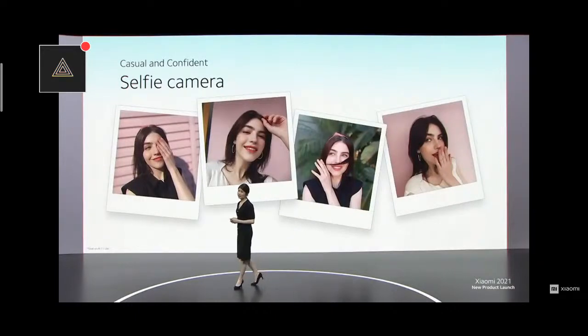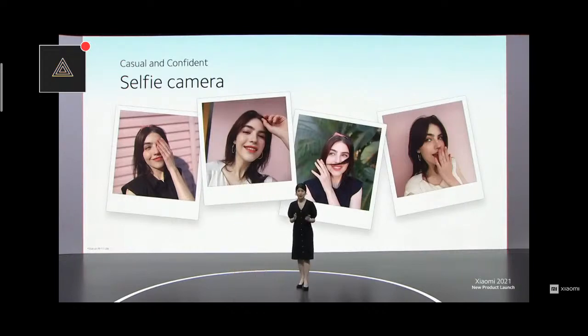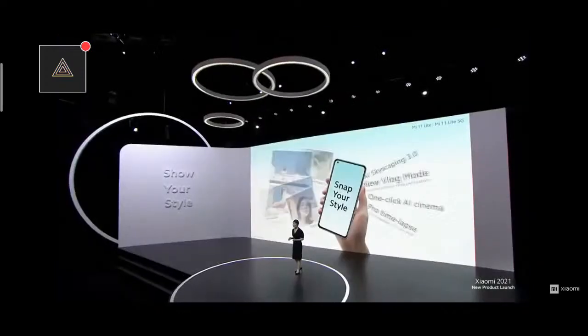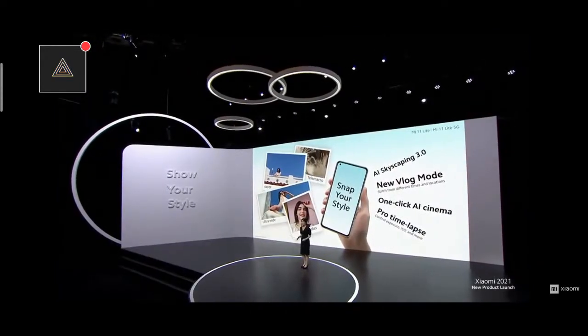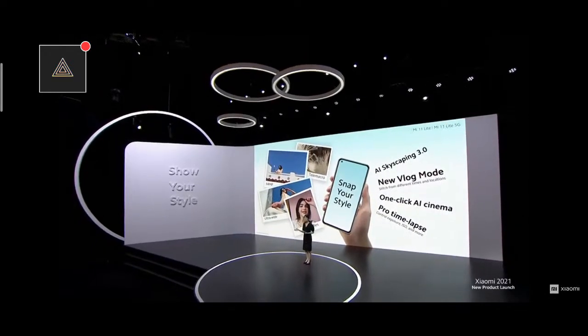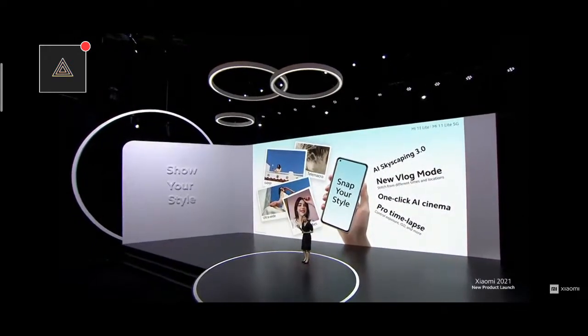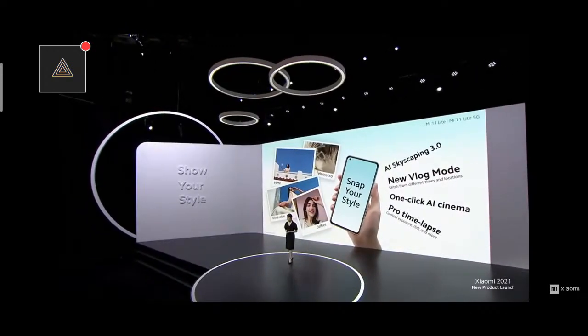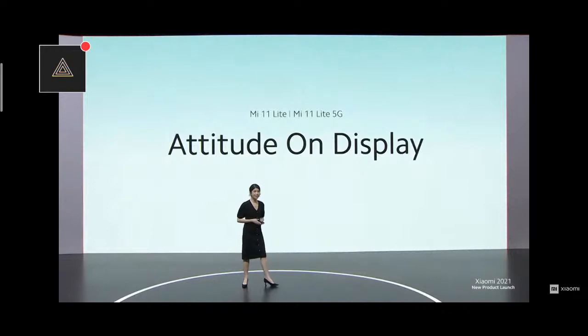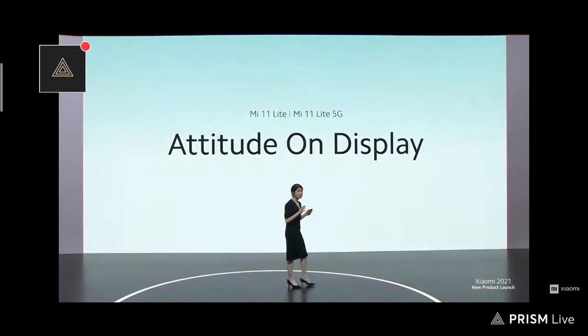Finally, for you selfie lovers out there, Mi 11 Lite takes phenomenal selfies as well. With a great camera and powerful AI software, it really helps you make your outfit of the day pop. Snap your style with Mi 11 Lite's incredible camera system — you can capture wonderful moments with a 64-megapixel triple camera, plus great videos with Mi 11 series video software features. A bit of attitude could go a long way, and Mi 11 Lite is attitude on display.